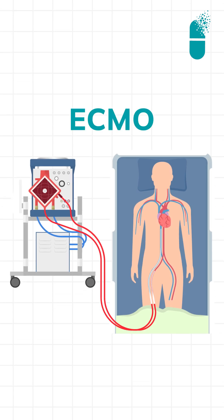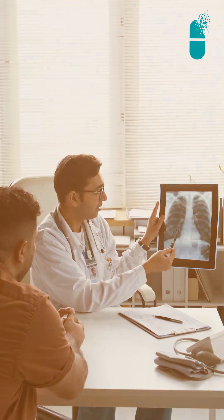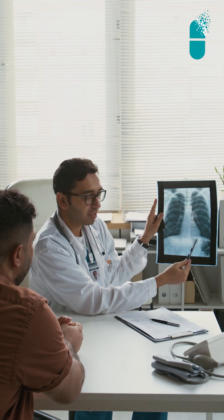ECMO in lung transplantation is used as a bridge to transplant when the patient's lungs are failing even when the patient is put on a ventilator. When the patient's lungs are too bad, even on a ventilator, the lungs are not able to function — the ventilator cannot get oxygen into the blood.